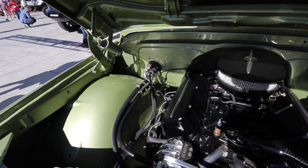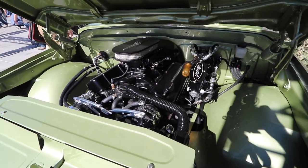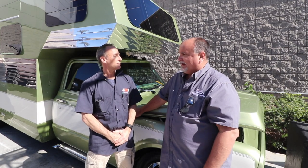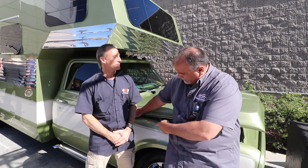Rerun has a factory 402 big block in it, been completely gone through — the block's original, but bigger pistons, cam, everything's brand new. We did a Sniper fuel injection, a March Performance serpentine belt, headers, wheel and brake system, and of course the side pipes.